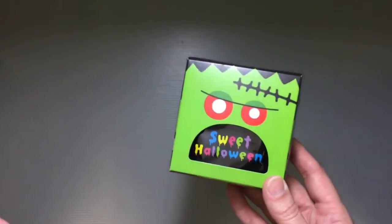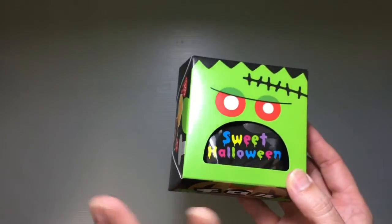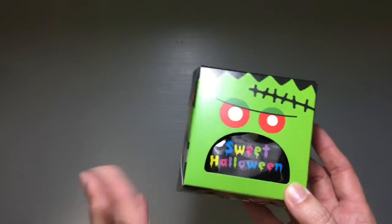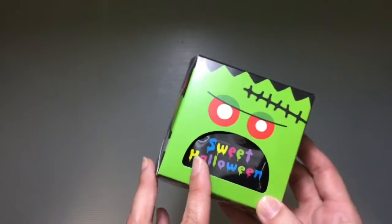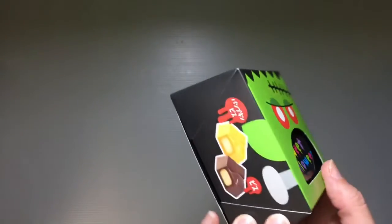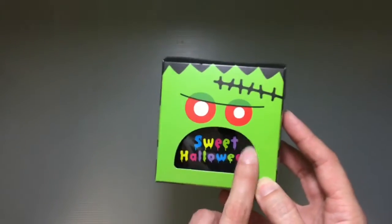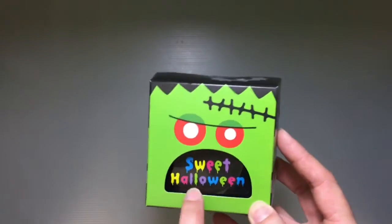There are a few different variations — I didn't get them all. This is the little Frankenstein guy, and then there's a werewolf, a skeleton, and a ghost I think. I can't remember all of them exactly, but I'm pretty sure there's at least those, maybe a pumpkin or jack-o-lantern looking one. But just so cute with his little angry mouth there saying 'Sweet Halloween.'